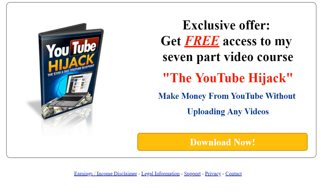This screen is the YouTube Hijack — Learn the $100 a Day Blueprint. It's a 7-part series free video course and it teaches you how to make money from YouTube without uploading any videos.